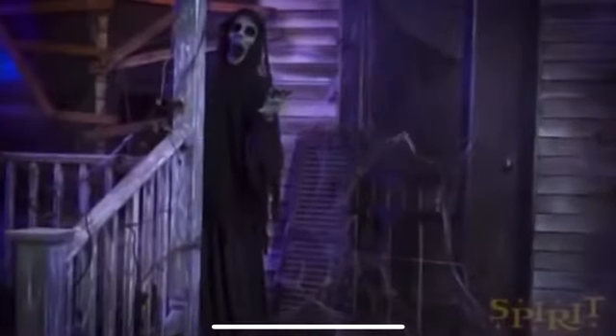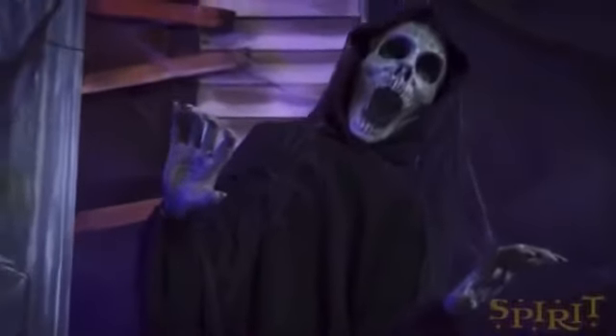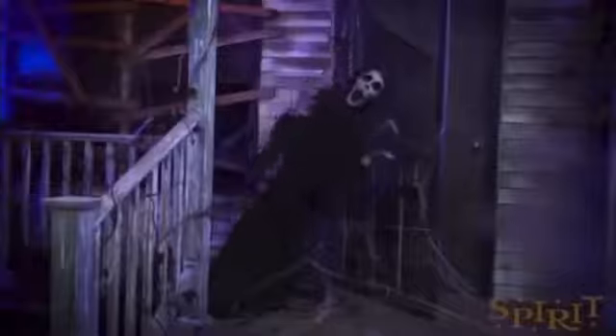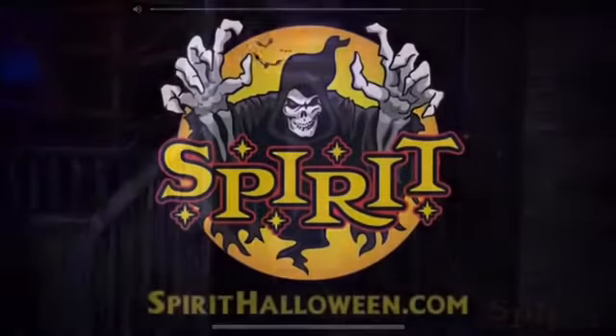This prop is called the Hauntress. I'm not sure if it's a he or she — it looks like a he but I heard someone call it a she, so I'll go with she. It's a really cool prop and I love how it's only $119.99, which is one of the cheapest props this year. It really moves, no light-up eyes, but that's okay.